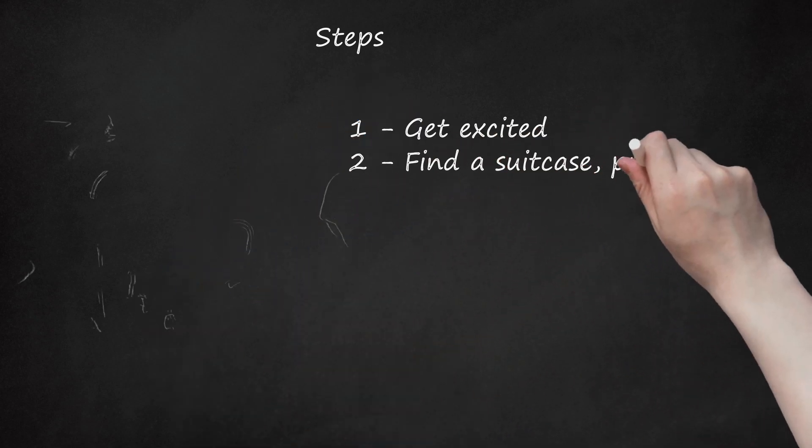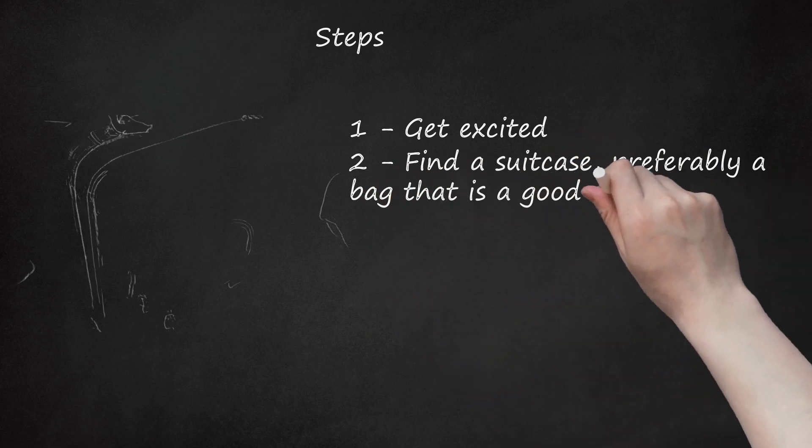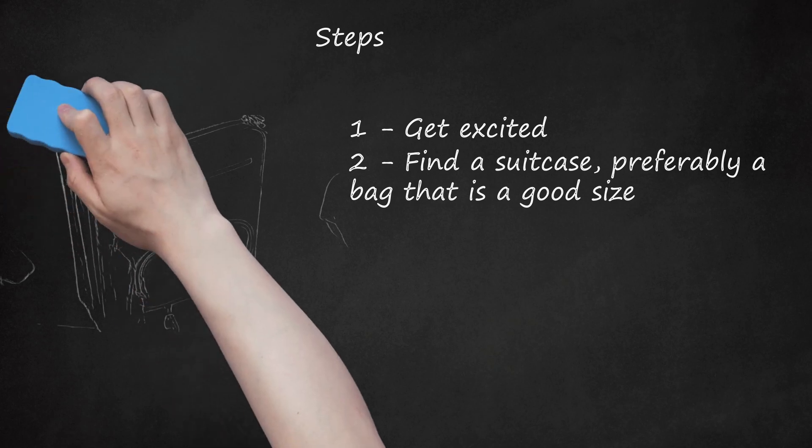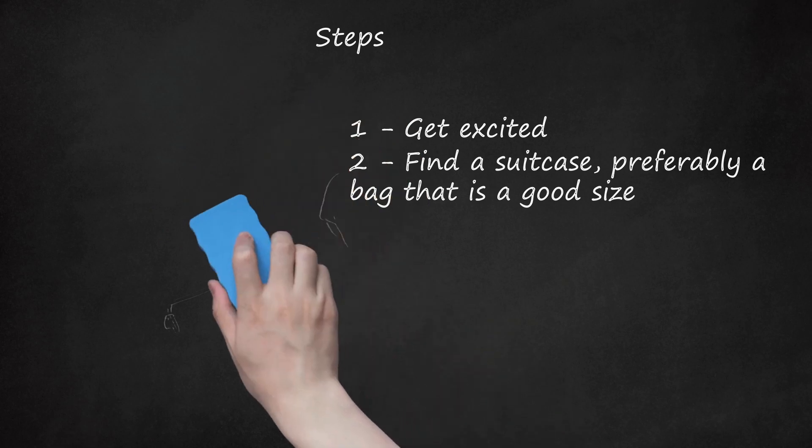Step 2: Find a suitcase — preferably a bag — that is a good size. It all depends on how long the vacation is. A suitcase that is a little too small is better than one that is too big, as a small bag will prevent you from overpacking and paying expensive luggage fees. Your carry-on can be anything from a backpack, to a purse, or duffel, though a small suitcase is not recommended. If you want to use the things in your carry-on, make sure to bring a smallish bag instead of a small suitcase.